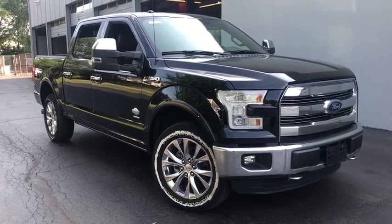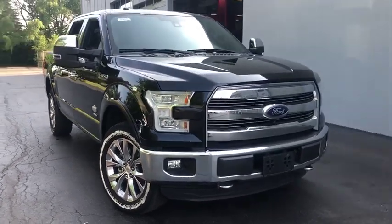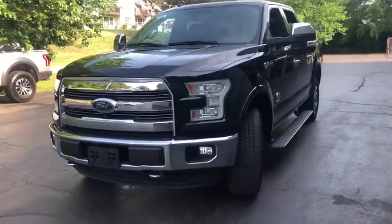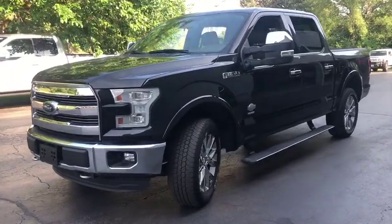We are pleased to show you a 2016 Ford F-150. A Ford F-150 knows how to handle any situation. It's built to follow orders. No whining.